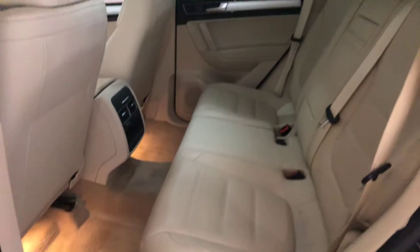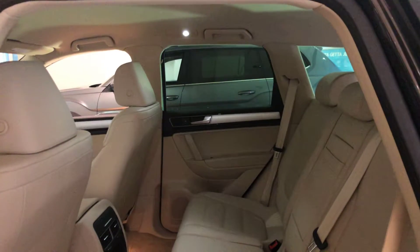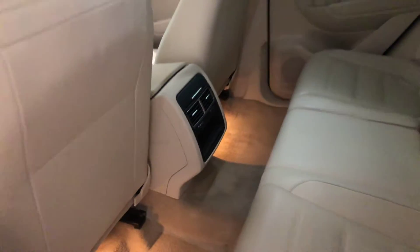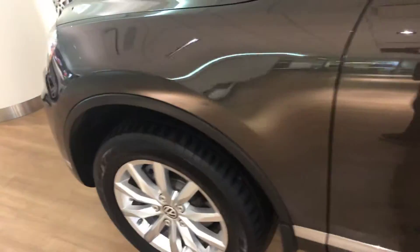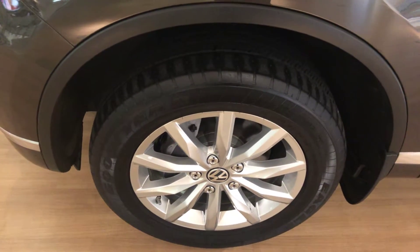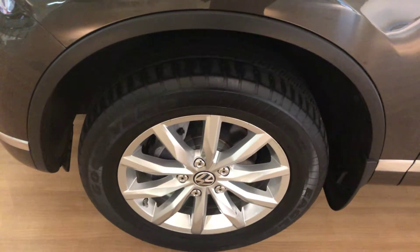Backseat has a lot of legroom and a lot of headroom. Heating and cooling vents for your passengers, accessory outlets. No scratches, no dents on this side either, and the last wheel looks brand new as well.